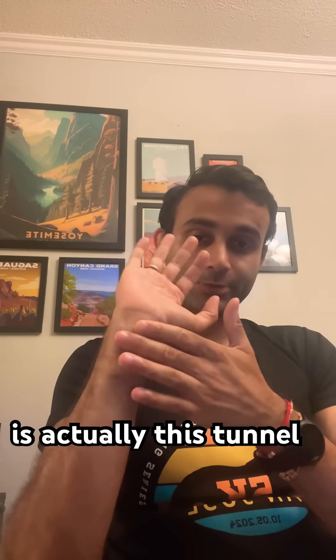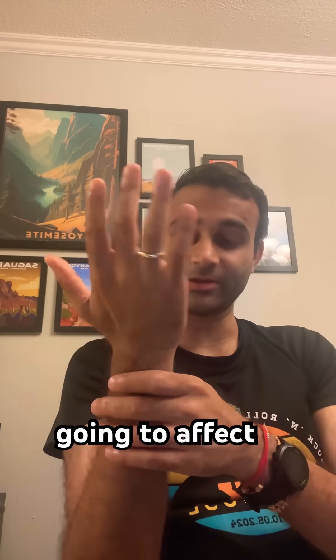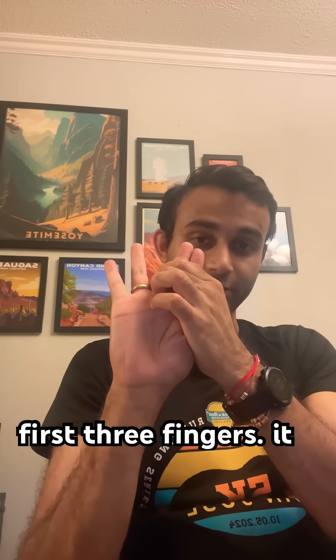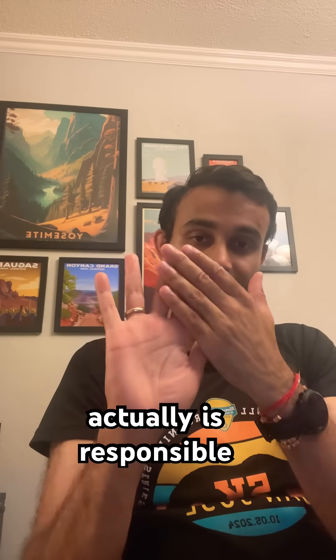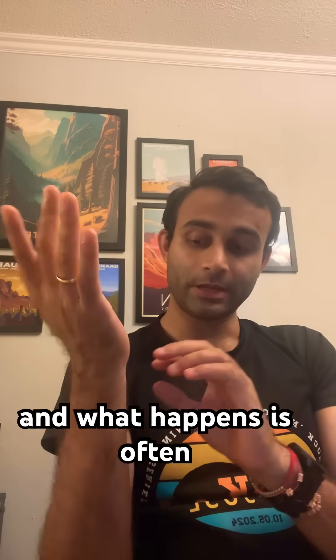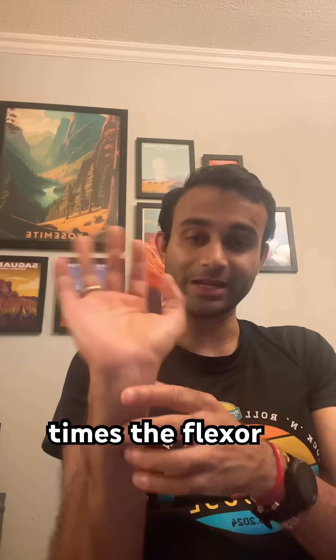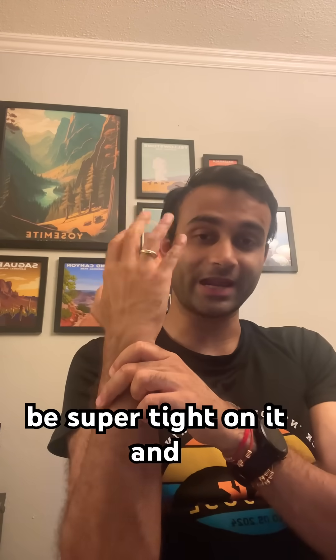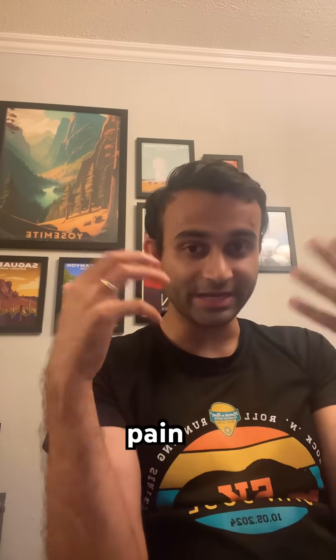The carpal tunnel is actually this tunnel right here, and it affects the median nerve, which goes through the carpal tunnel and innervates these first three fingers. It is responsible for sensation in this area, and what happens is oftentimes the flexor retinaculum, which sits right over that nerve, can sometimes be super tight on it and cause it to get very scrunched.